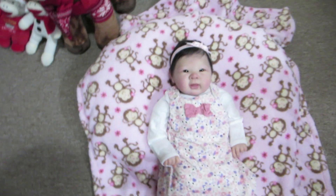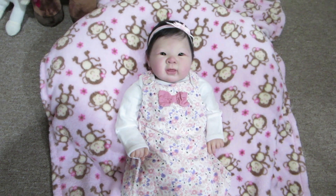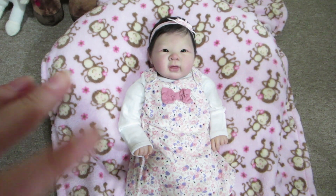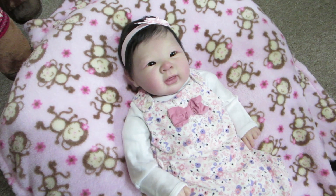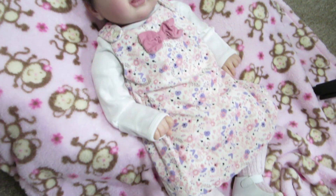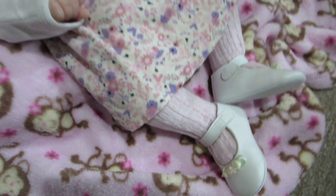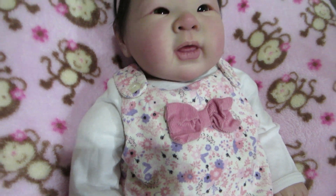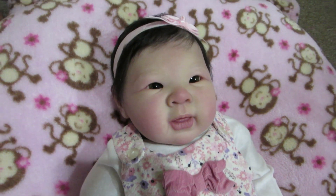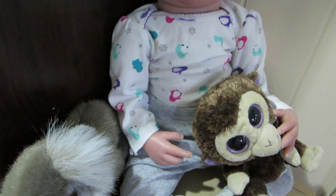Over here we have Yuki. Silly me, I meant to do this video before I changed her for her birthday, because she was in a little polar bear outfit — that's what I had wanted her to be in. But anyway, she's now wearing her birthday dress. She's got little tights, little shoes with flowers, and it's a corduroy H&M dress. I should have ironed that bow — I didn't realize how wrinkled it was. She's also got a little hair bow, super cute.